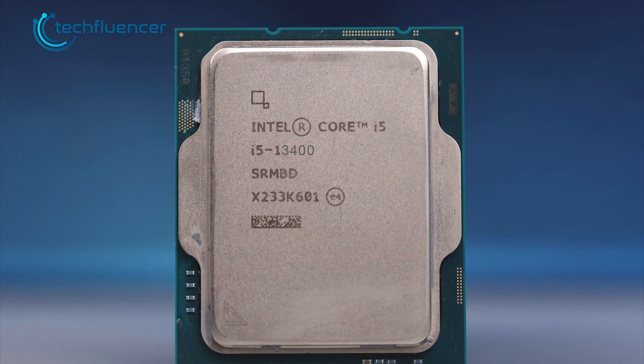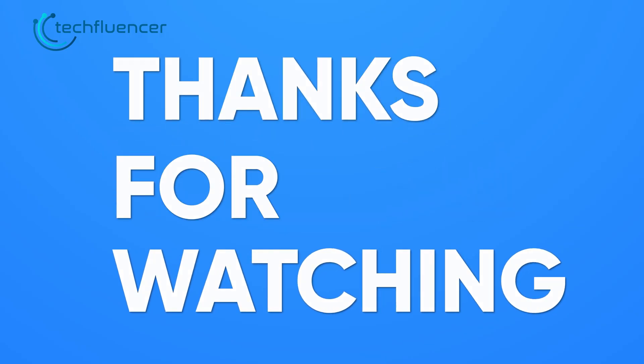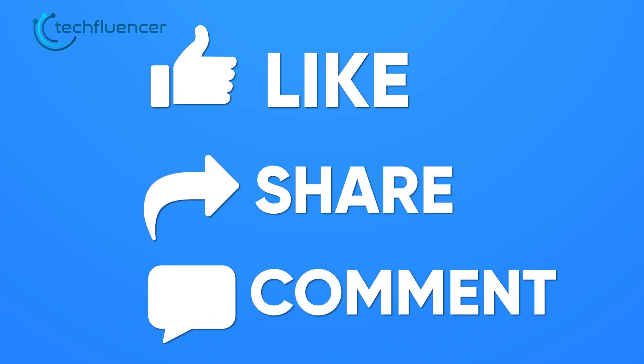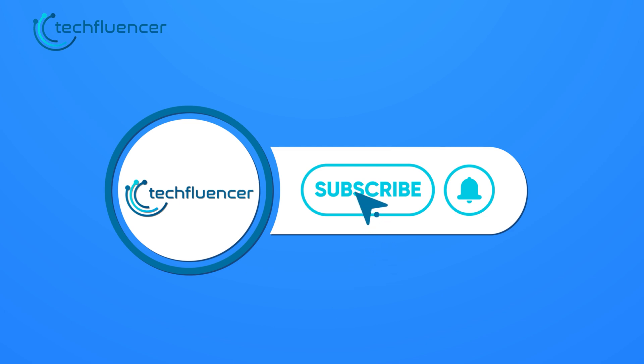That was all about the Intel Core i5-13400 vs Ryzen 5 7600X debate. Thanks for watching! If you found this video helpful, give it a thumbs up, share it with your friends, and comment below to let us know your thoughts. Subscribe to our channel and hit the bell icon if you want to see more videos like this on your feed.